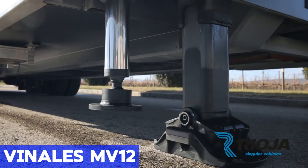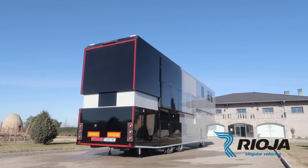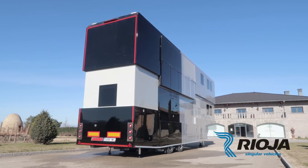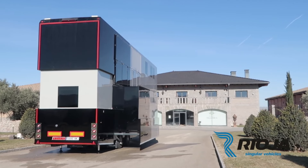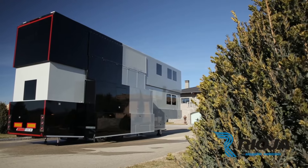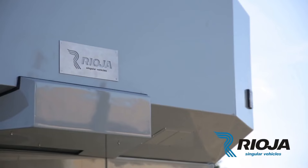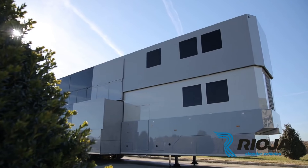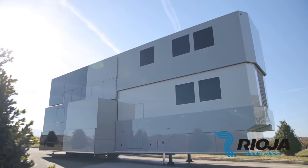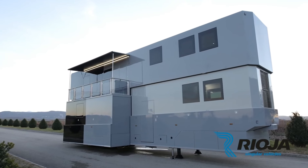Vinyl's MV12. Embark on an unparalleled motorhome journey with the Vinyl's MV12, a pinnacle of luxury and convenience on wheels. This two-story mobile haven promises to elevate your travel experience, creating a dream vacation on the go. Its meticulously designed interior caters to every aspect of your comfort, featuring a master bedroom, a dedicated children's room, and even a balcony for panoramic views.